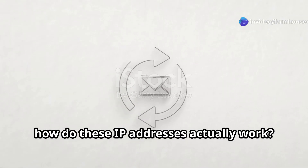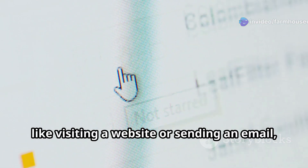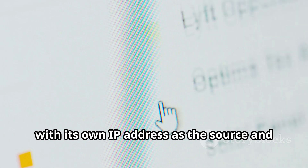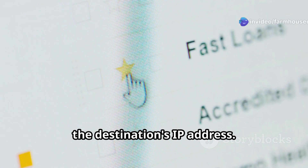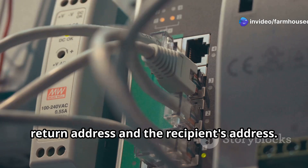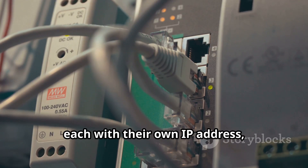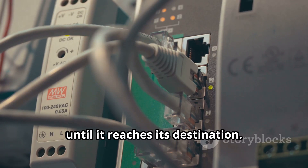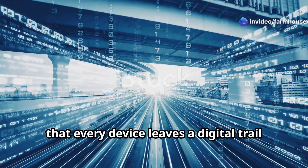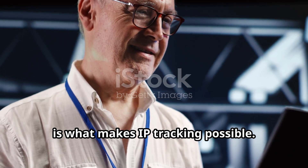So how do these IP addresses actually work? When you send a request over the internet, like visiting a website or sending an email, your device sends out a packet of data with its own IP address as the source and the destination's IP address. It's like sending a letter with your return address and the recipient's address. The internet then routes that packet through a series of routers, each with their own IP address, until it reaches its destination. Every device leaves a digital trail of IP addresses, and that's what makes IP tracking possible.